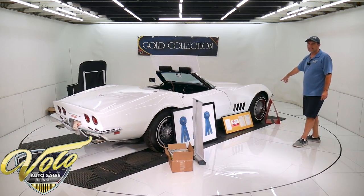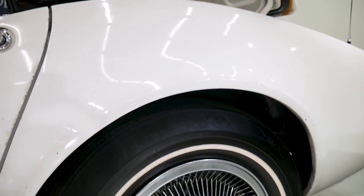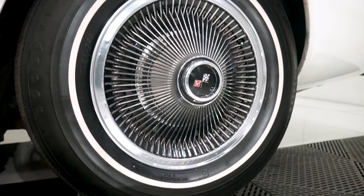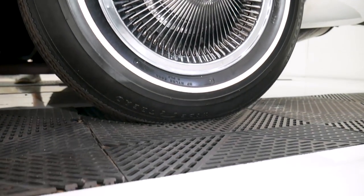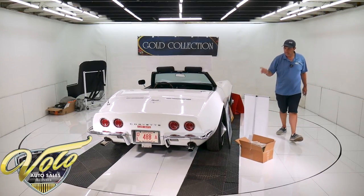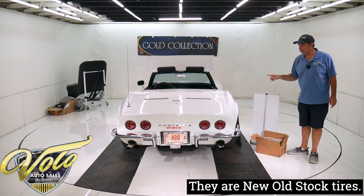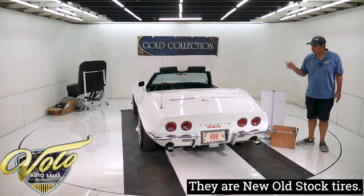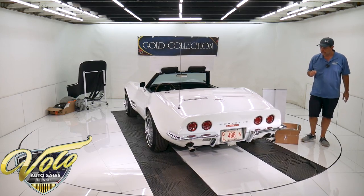It didn't come with these optional hubcaps — the original rally wheels are behind there and I have all the original trim. The rally wheel trim will go on these. The owner preferred these wheels. I'm 99% sure these are original tires, not reproductions, but I'll have to confirm that with him.